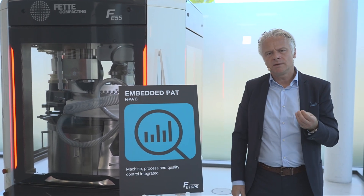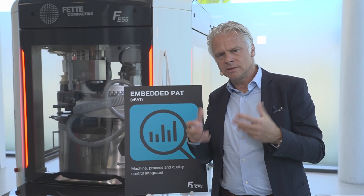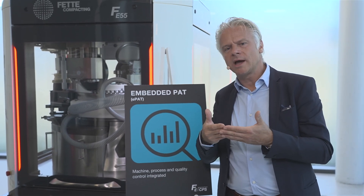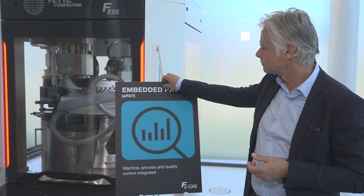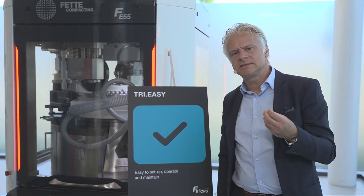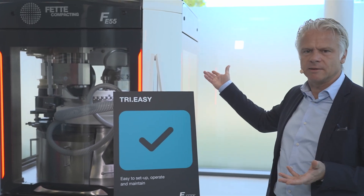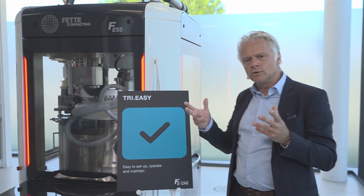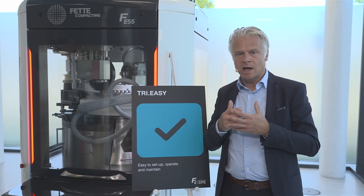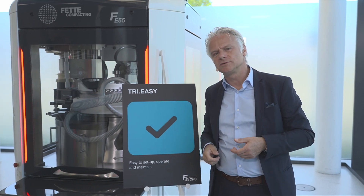Embedded PAT — meaning process analytical technology — fully integrated in the machine and in the control system of the machine, offering plug-and-play, constant online product monitoring. And last but not least, a system that is easy to set up, to operate, and to change over, just like a tablet press. All those requirements resulted in a very novel machine design, which I'm very proud to present to you now.